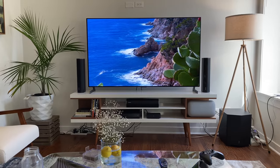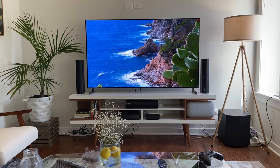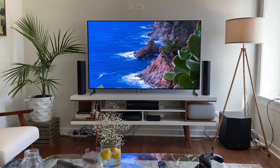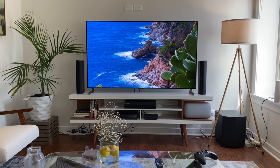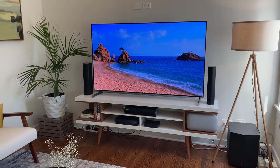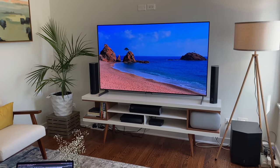That's everything I want to talk about for now with my home theater setup. More setup videos coming soon, so be sure to click that subscribe button. Drop a comment and let me know which particular items you like the most, or if there's anything you think I should add. Be sure to give this video a thumbs up as well. Thanks for watching.